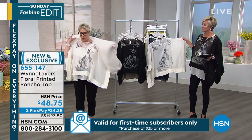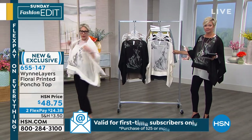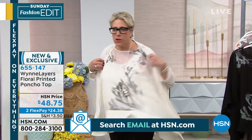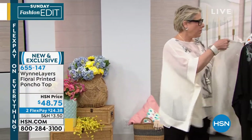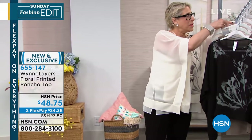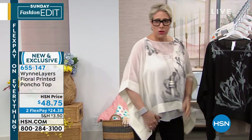Even though it's a poncho, I was wearing this over it before — I can throw on yet another layer if I want a little bit more coverage. I totally love this piece because it's flowy, it's easy, and you can wear it two ways.